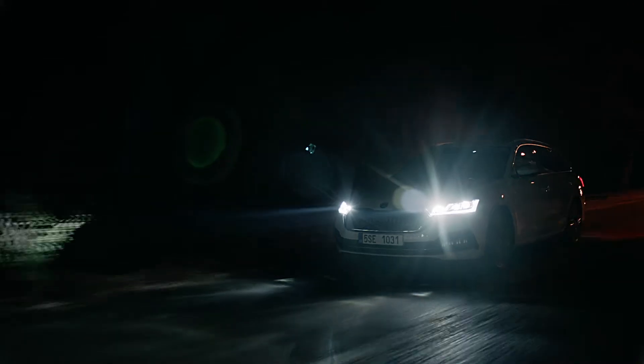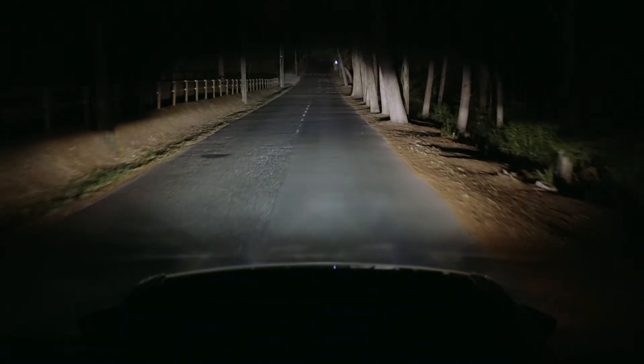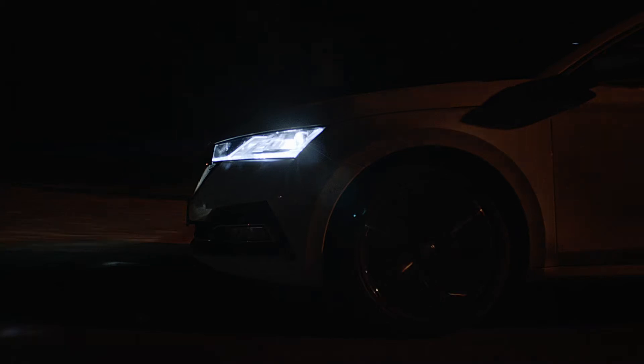What a beautiful day! With Skoda Matrix LED headlights, even the night is bright. Of course, you can see clearly far and wide on both sides of the road. That's easy.